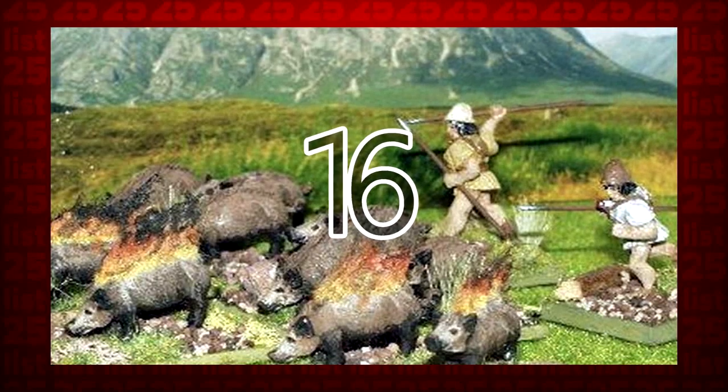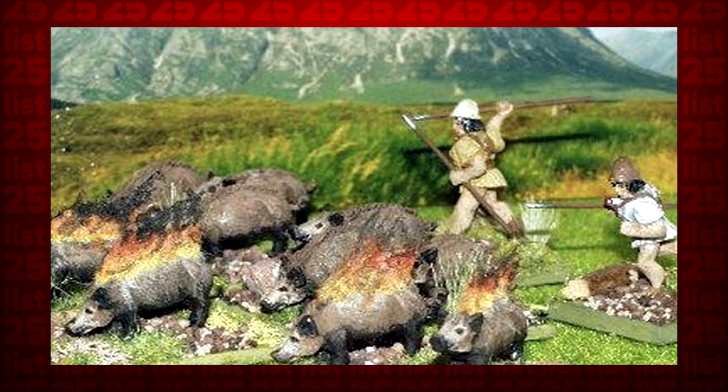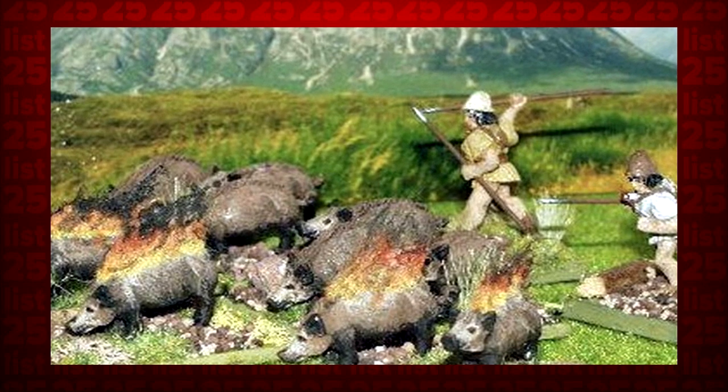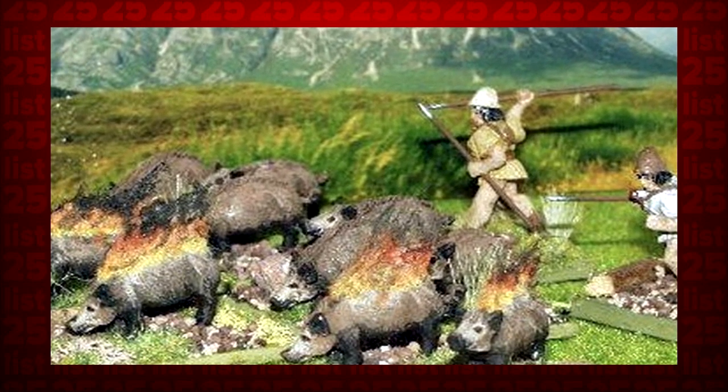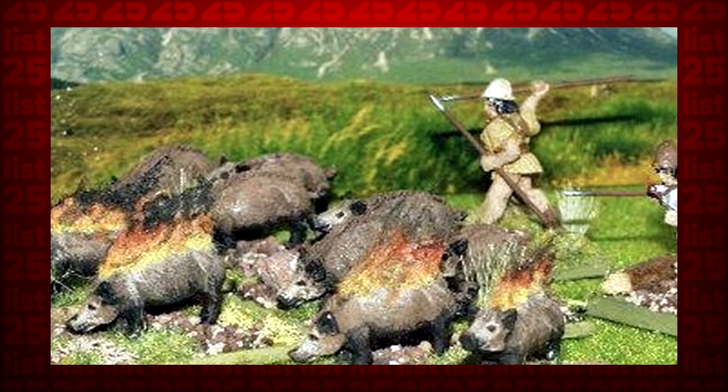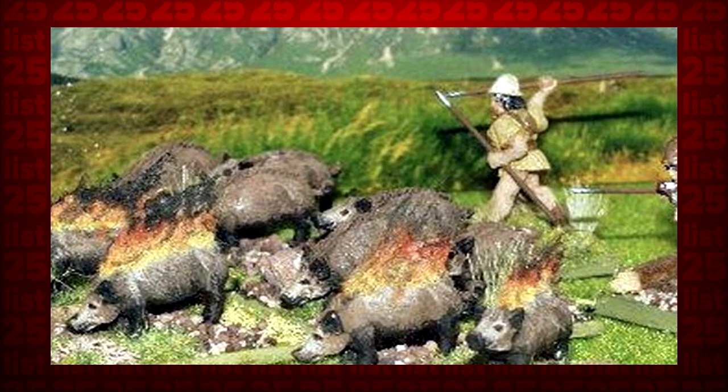16. In the days of the Persian Empire, war elephants were the kings of the battlefield. The Greco-Roman response? Letting loose flaming pigs. Apparently, the squeals and chaos created by these toasty bacon bombs was enough to scare and incapacitate the elephant army.